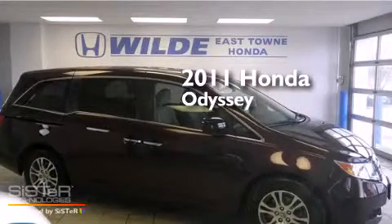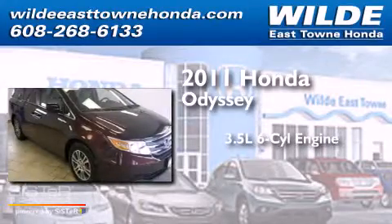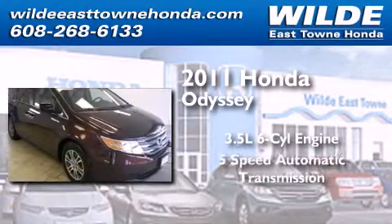This is a certified pre-owned 2011 Honda Odyssey. It has a 3.5-liter, 6-cylinder engine and a 5-speed automatic transmission.